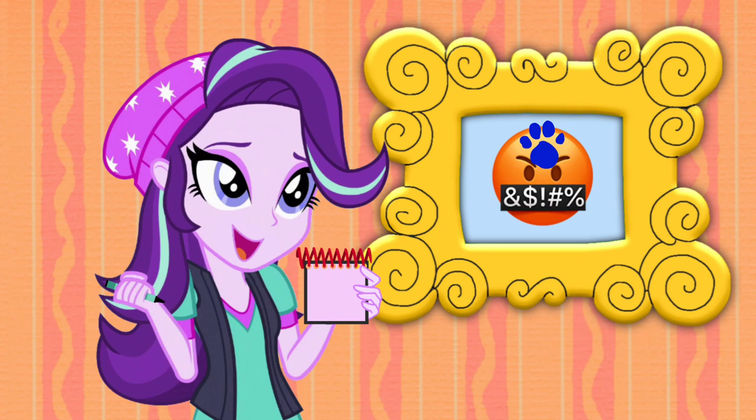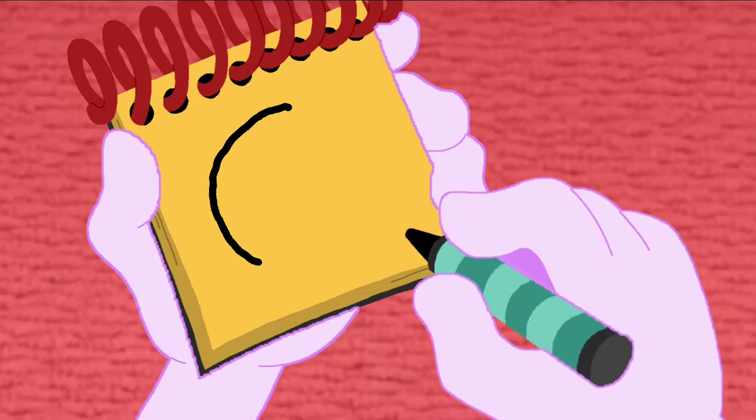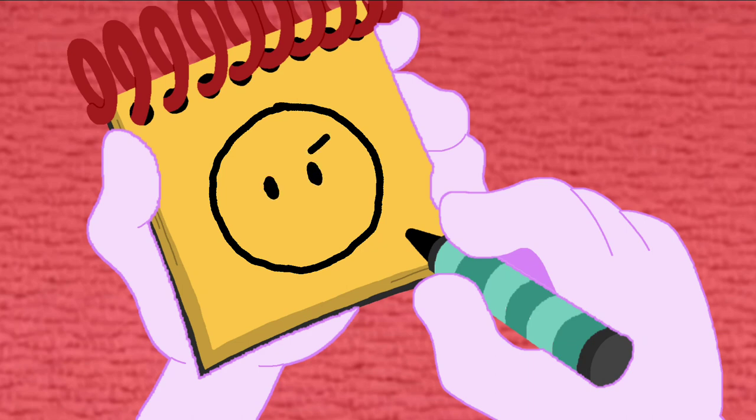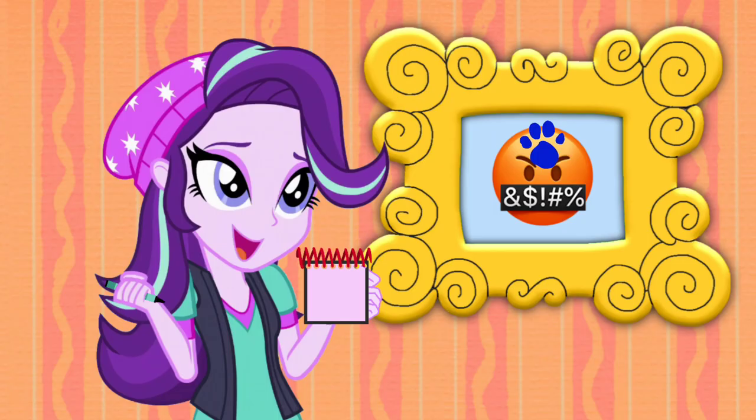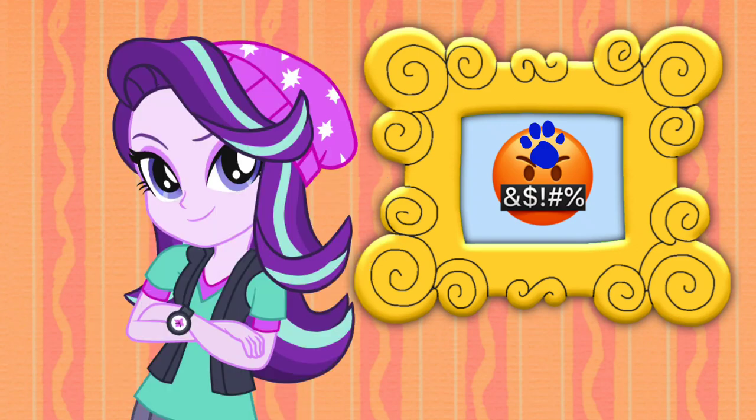So, an angry swearing emoji... Let's draw a circle, then two eyes, and scrinched up eyebrows! Then a rectangle, and some symbols inside. And there! An angry swearing emoji! Well, we just drew it and figured it out!